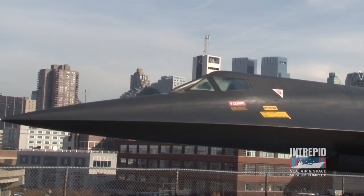Welcome to Intrepid Museum's Tour Guide Talks. Today I'll bring you a tour of the A-12 Blackbird. Behind me is one of the stars of the Intrepid Museum, the A-12 Blackbird.